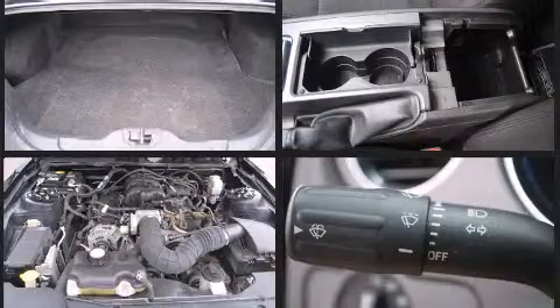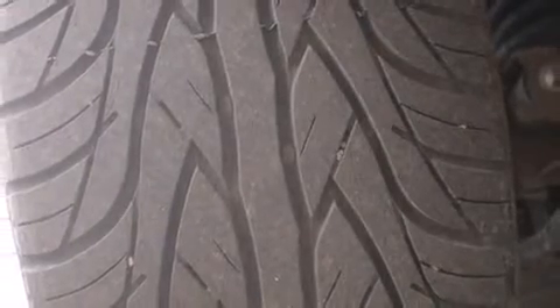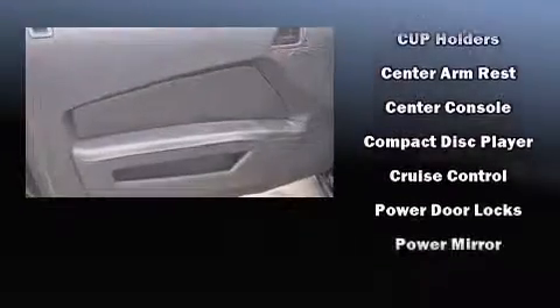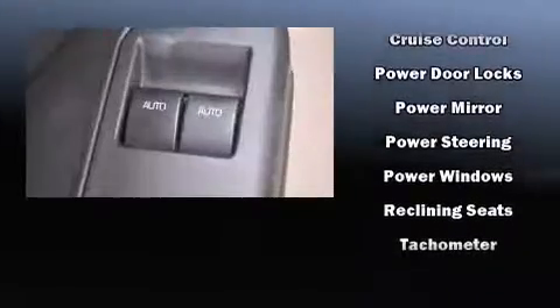Passenger security is always assured thanks to various safety features such as dual front impact airbags, front and side impact airbags, traction control, brake assist, a panic alarm, and four-wheel disc brakes with ABS. Electronic stability control ensures solid grip atop the road surface no matter how challenging the driving conditions.